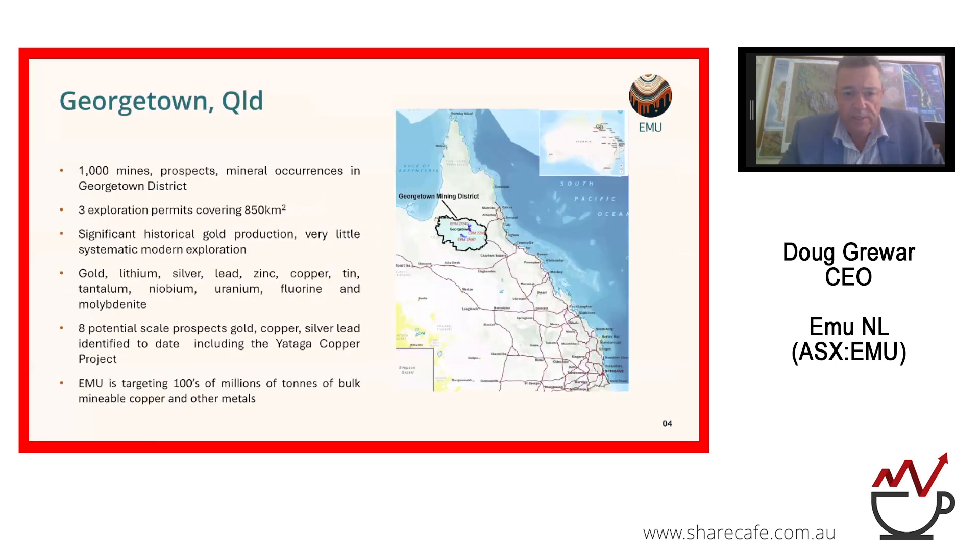Georgetown is a historic mining town and district. The area is host to over a thousand mines, prospects and mineral occurrences. We have a farm-in opportunity up there with three exploration tenements covering approximately 850 square kilometres. There's a plethora of precious metals and base metals in the area, and we've looked at 8 potential scale prospects for gold, copper, silver and lead to date — and importantly, the ATAGA copper project, which is the one that has given us our focus.